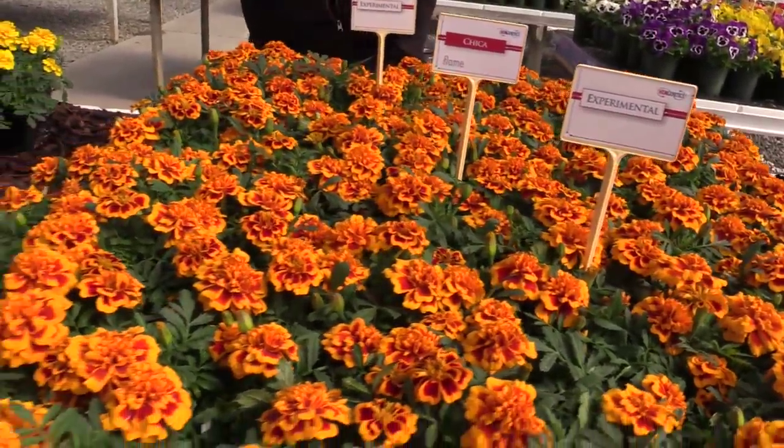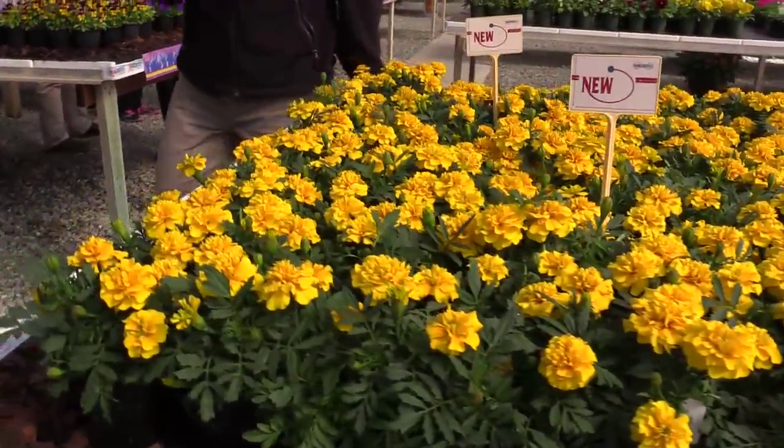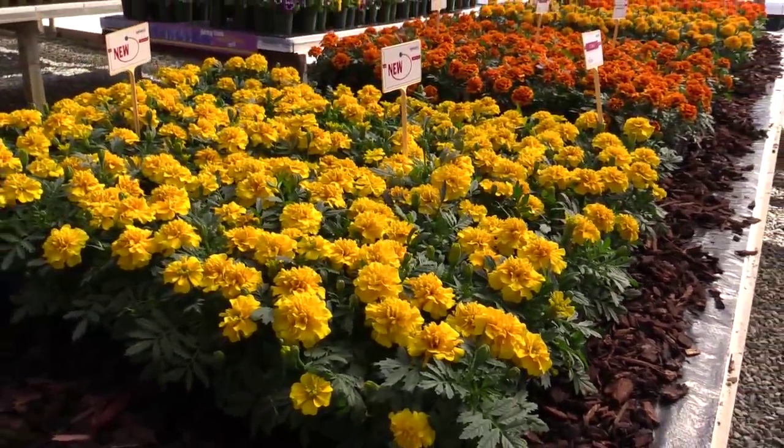This one's going to take the heat very well — the proof is in the pudding. This one also grows up and out instead of growing straight up, so a little more spreading. The proof is in the pudding, and that means putting it in your garden and trying it out. We've got some other existing lines to take a look at.